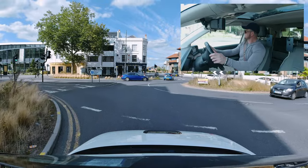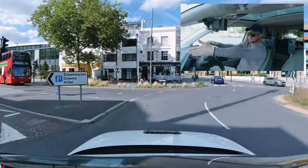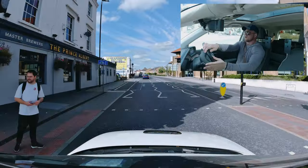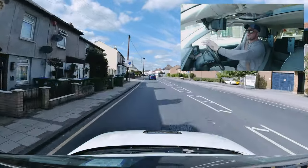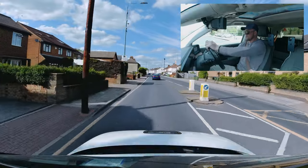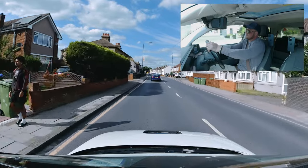Same again — speed on the approach, early vision, early decision. Look at me pointing into the lane, following the lane, signalling as I pass the first exit so that pedestrians don't potentially walk out. Signals are good for everybody — maybe even animals, who knows.